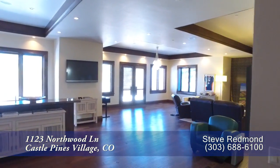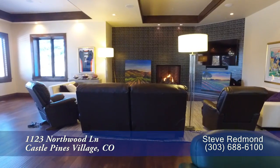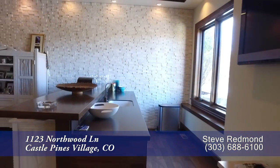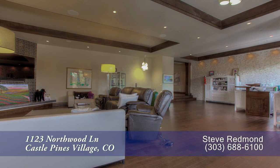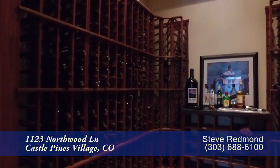Let's head down to the lower level, where much has been reserved for an immense contemporary rec room. Whether watching TV while sitting next to yet another gas fireplace with a modern surround, or enjoying an appetizer at the fully equipped bar and kitchen, everyone will love this space. You and your guests will enjoy the over 550-bottle wine cellar.